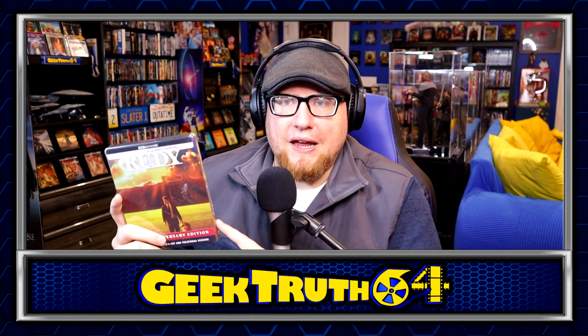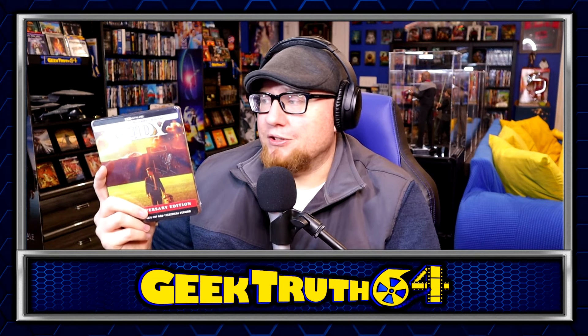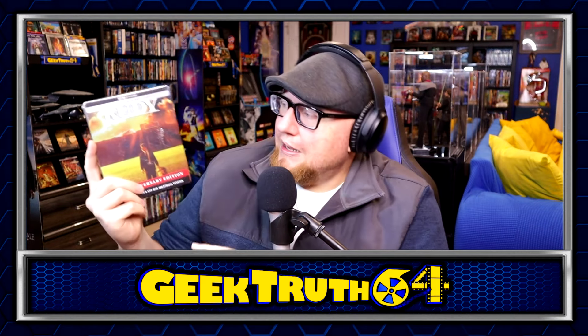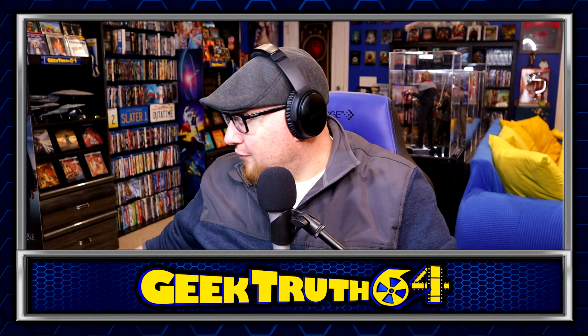Next up is Rudy — the steelbook, 4K. I already had the Blu-ray but I heard the 4K was a pretty good step up. It's still wrapped up — I got it at the used bookstore, still sealed, for about $19. A little bit on the high side, but it is a steelbook and a 4K. I also met Sean Astin and he was a pretty nice guy. Rudy is a quintessential sports movie; I'm looking forward to checking it out on 4K.